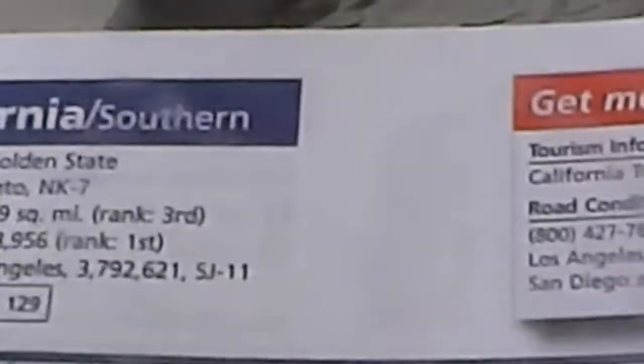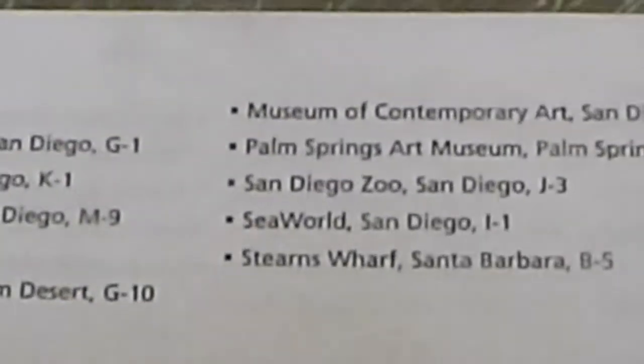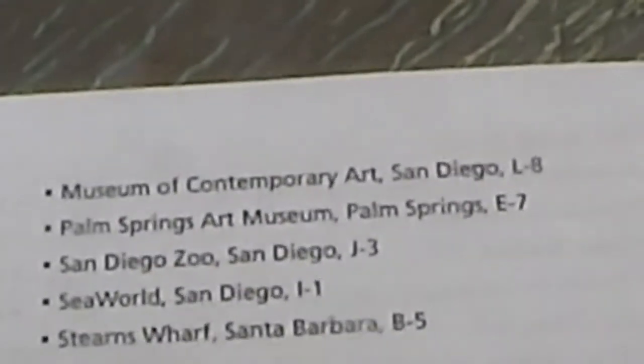It also gives me information on the different states I'm going to. I love that it gives me the city sights to see, so if I'm going to be in an area and I'm not sure if I want to stay and sightsee, this will tell me what's there. I can use that to do my research and figure out how I'm going to spend my day.